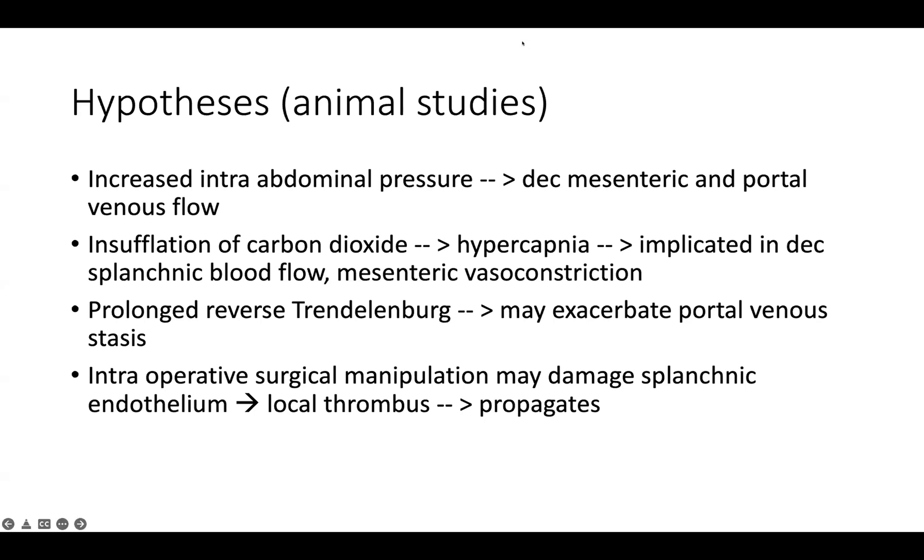Do you know if they did like a mechanical and pharmacologic thrombectomy? Because it seems like it would look pretty acute. Yeah, I'll have to follow up on that — I lost the MRN, but I'll look into it.